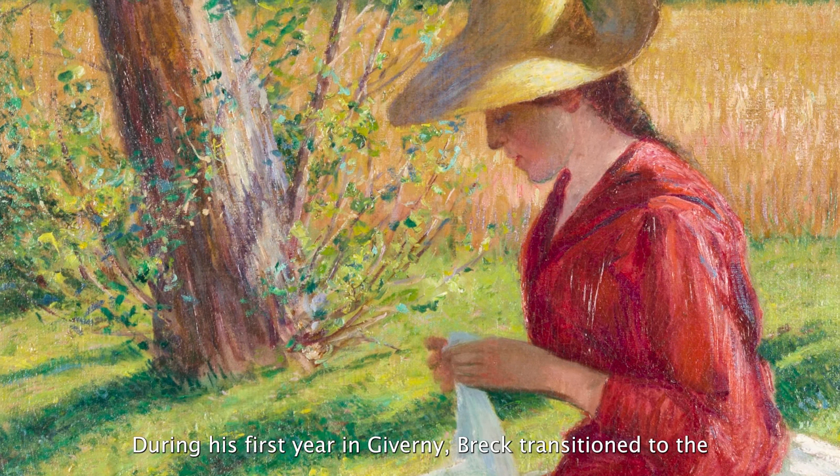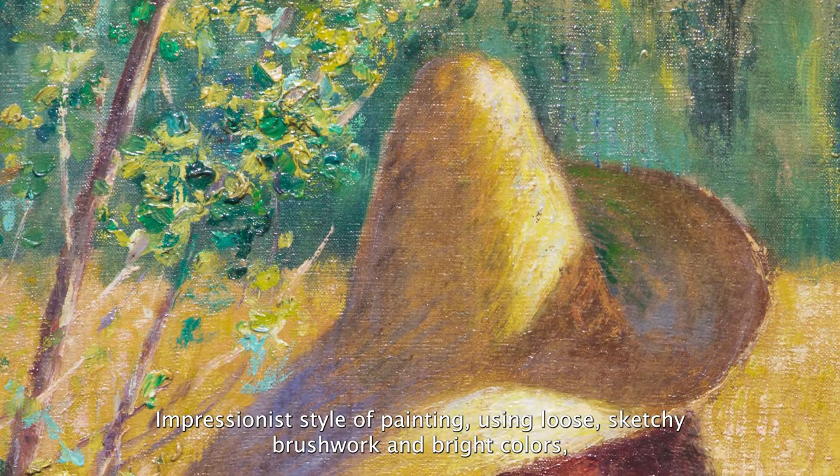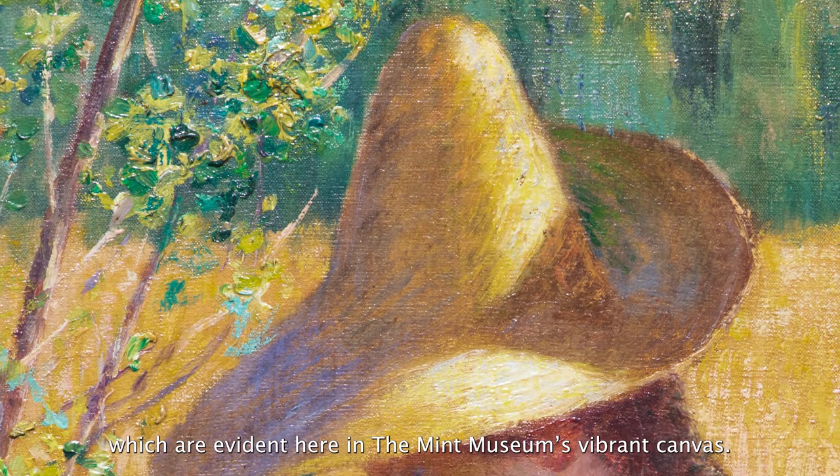During his first year in Giverny, Breck transitioned to the Impressionist style of painting, using loose, sketchy brushwork and bright colors, which are evident here in the Mint Museum's vibrant canvas.